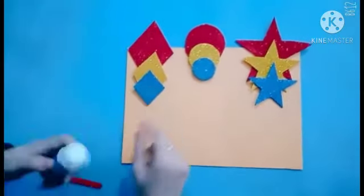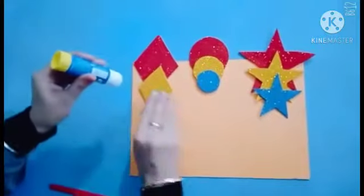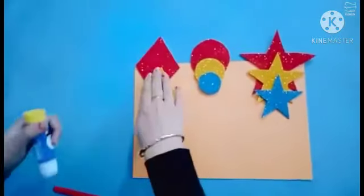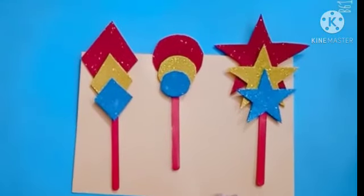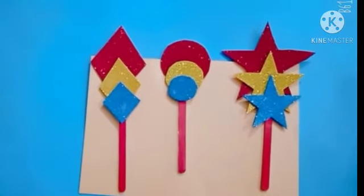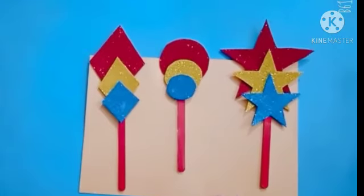So wow kids, now we have to paste it with the glue stick — big, bigger, biggest — like this. Wow kids, look here. Is it looking pretty? Yes! So our shape flower is ready, accordingly big, bigger, biggest.